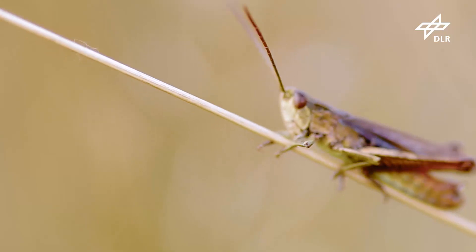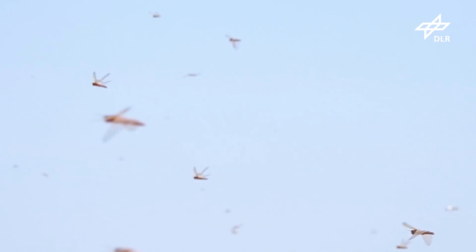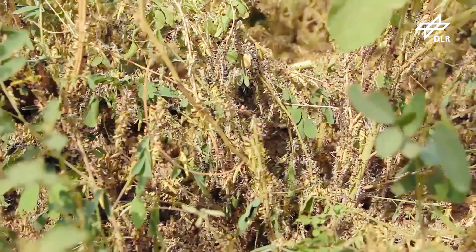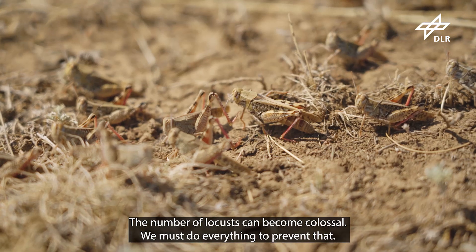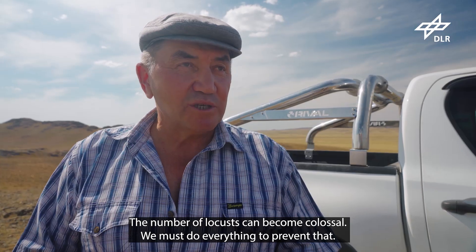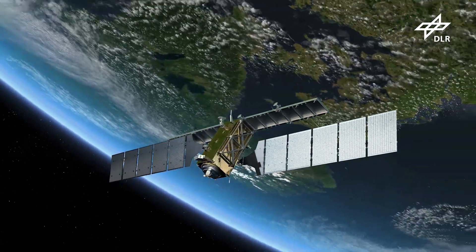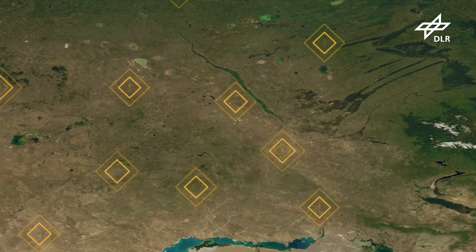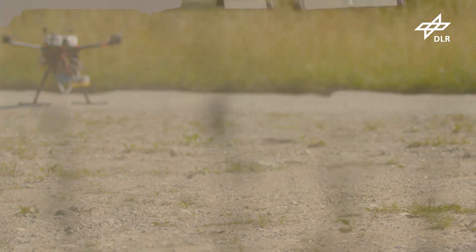Locusts are incredibly interesting insects. It's unbelievable that they're capable of causing such damage. Rural populations and farmers are affected immediately by locust outbreaks. The goal is to avoid an outbreak or plague at the earliest stage of locust development.